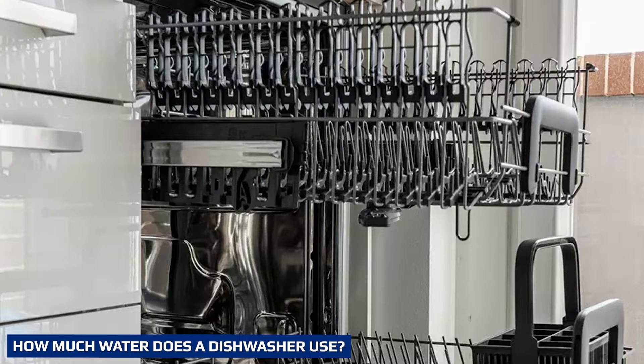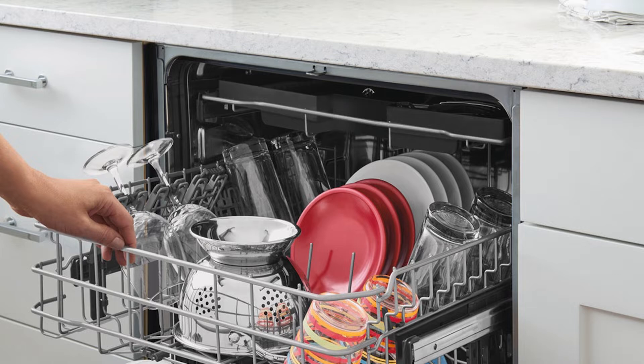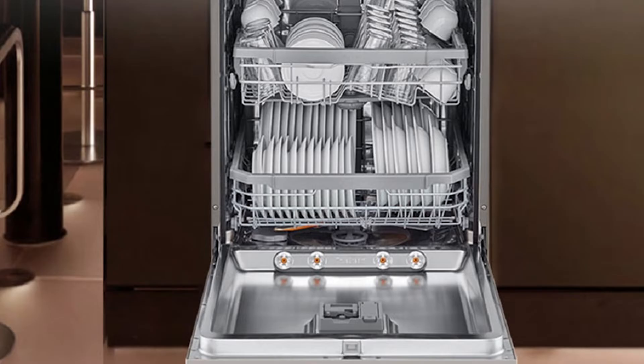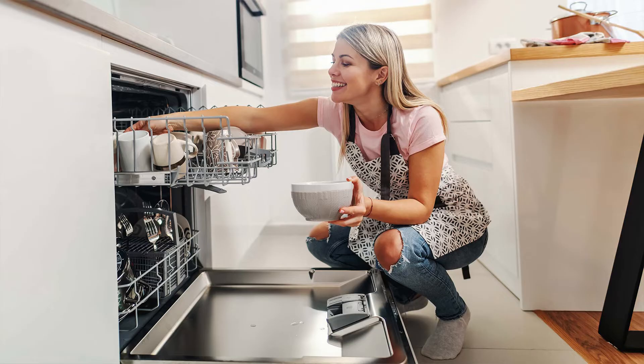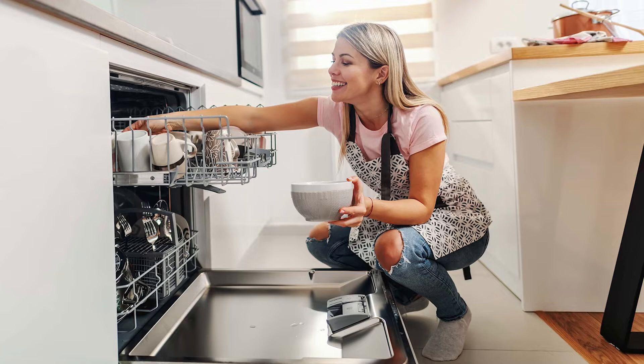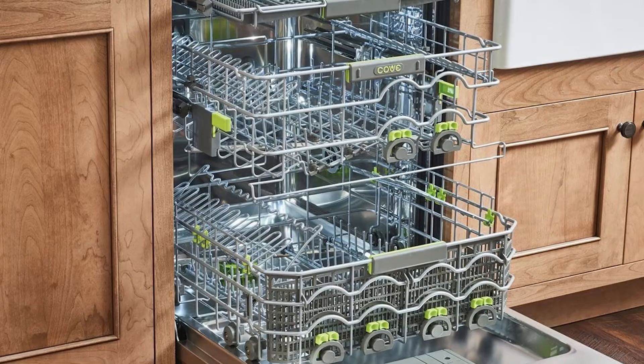This depends on the machine and how you use it. For instance, if you cohabit with your partner or have a small family, you might think hand washing comes out on top. However, investing in one of the best slimline dishwashers with an A++ rating can be better for water efficiency and your energy bills. Some have different temperature settings, others have a delay start so you can take advantage of cheaper evening energy rates, and one of our picks can complete a full load in under half an hour.